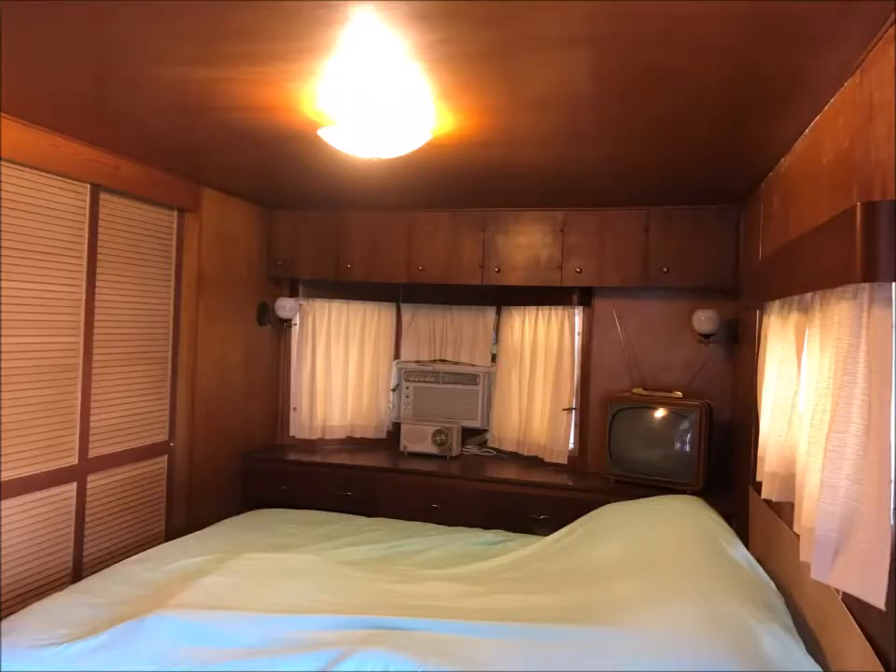And then the bedroom — it's a one-bedroom model. It has an exit door, and birch walls and birch ceilings.